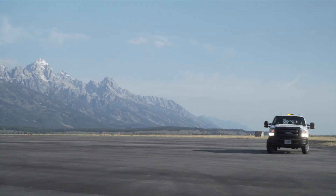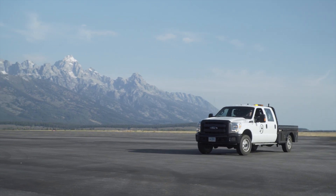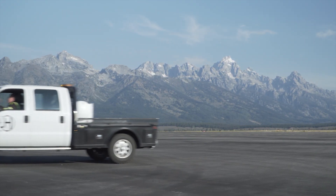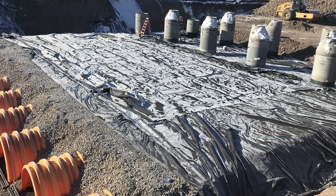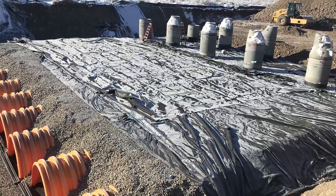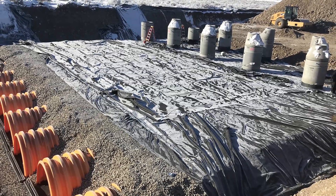Maintenance of the StormTech system is performed at surface grade, eliminating the complexity, cost, and risk of underground sediment cleaning crews. It is designed to provide sustainability and long-term service life for the entire stormwater infrastructure.